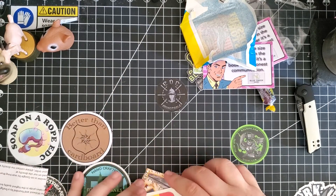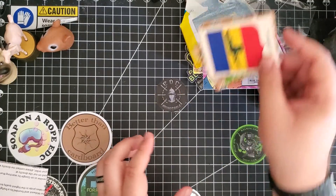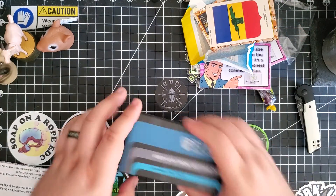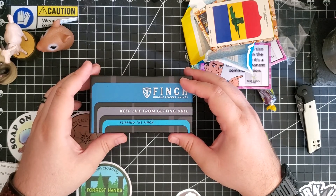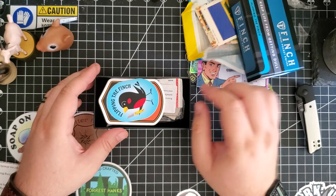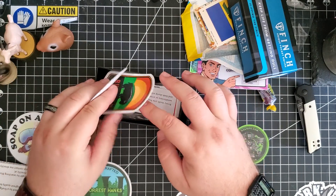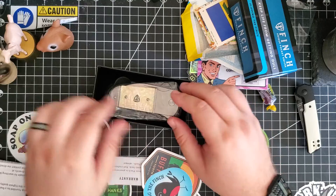That's pretty cool, a nice little addition. You guys are here for this — 'keep life from getting dull.' You've seen the stickers. There's the Buffalo Tooth sticker. And there it is.